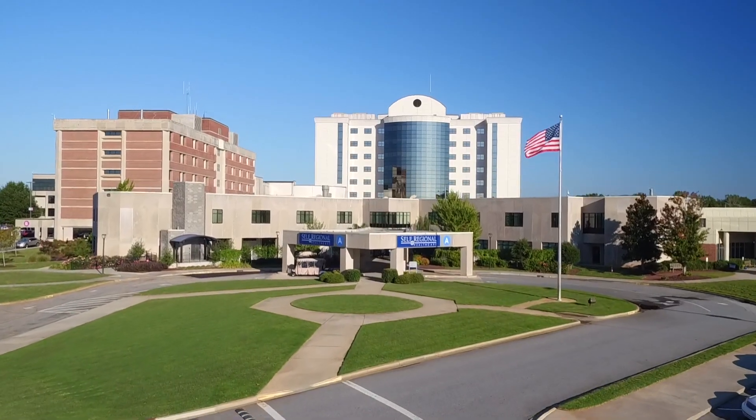I do believe the Mako robot is an advancement in hip and knee replacements. We went through about a two-year-long process of investigating it, going to outlying hospitals and seeing how it was used. There was an evaluation process from the board on down, and I think we are fortunate to have it here at Self Regional. Our patients don't need to go out of town to Greenville, Charlotte, or Atlanta — they get the very best care right here in Greenwood, South Carolina.